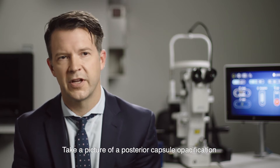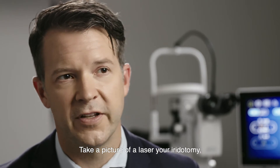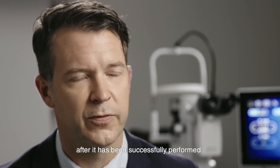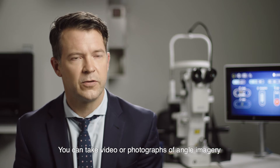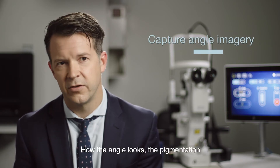Take a picture of a posterior capsular opacification before the laser is performed. Take a picture of a laser iridotomy after it has been successfully performed. You can take video or photographs of angle imagery — how the angle looks, the pigmentation.